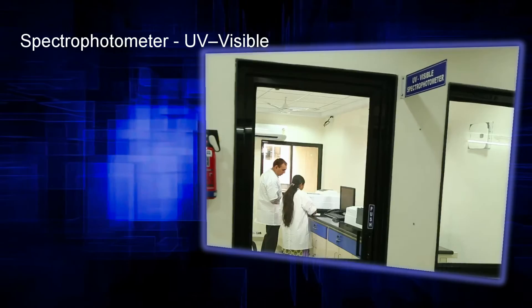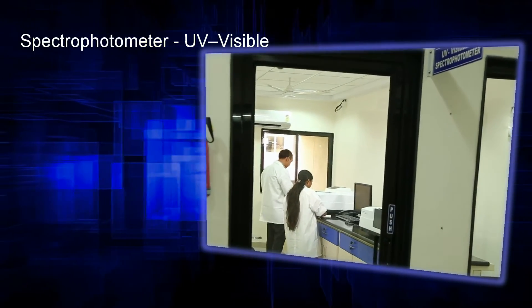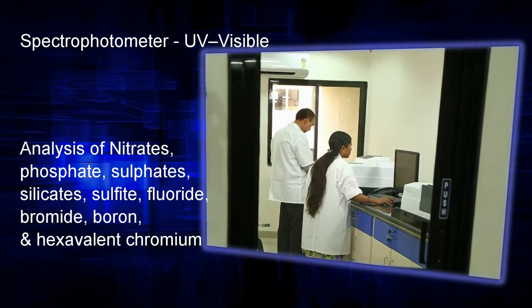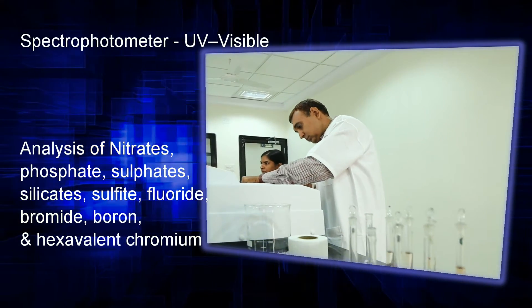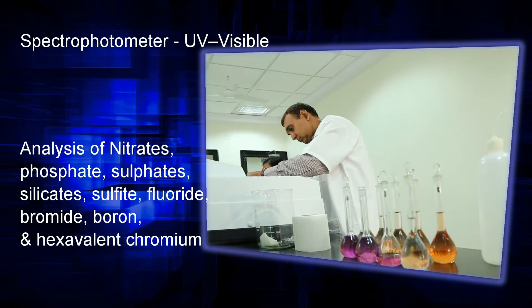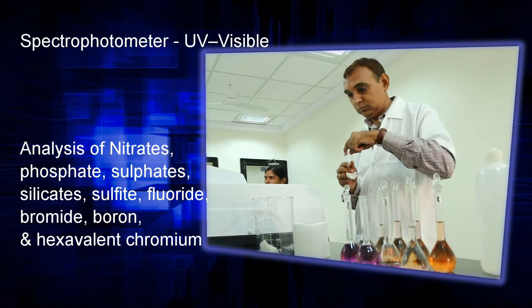UV Visible Spectrophotometer — this instrument helps in the analysis of nitrates, phosphate, sulfates, silicates, sulfite, fluoride, bromide, boron, hexavalent chromium, and more.